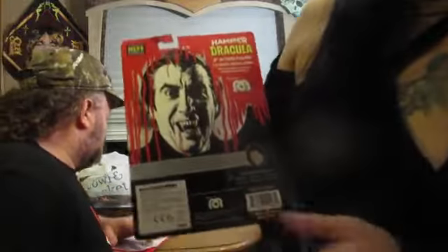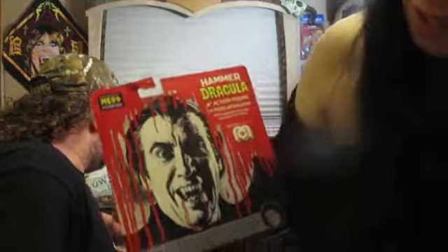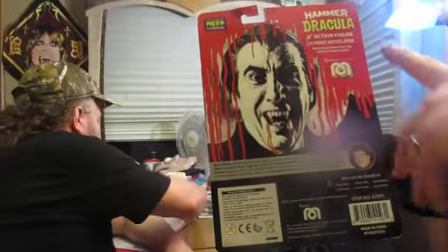Show them the back of the box - this is a good picture, a still of Christopher Lee. And if you take a peek down here, this is Marty Abrams. He's the grandson of David Abrams. It's on every single Mego box.